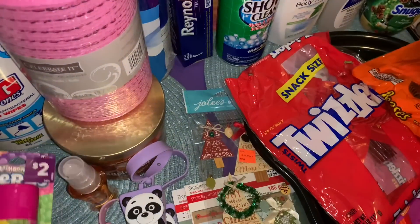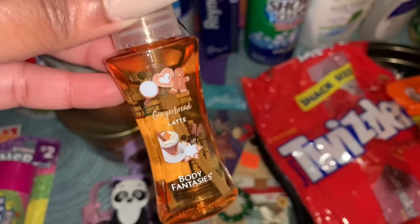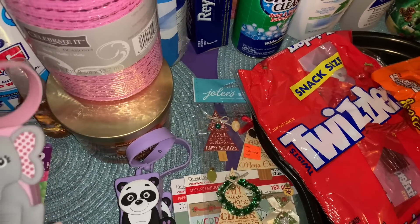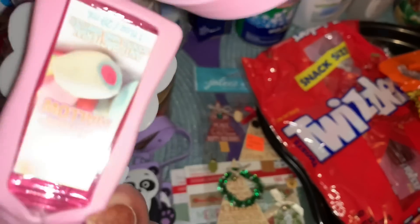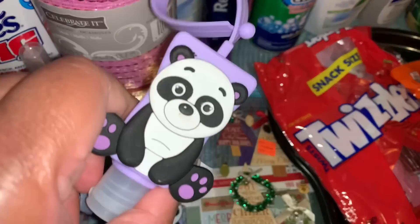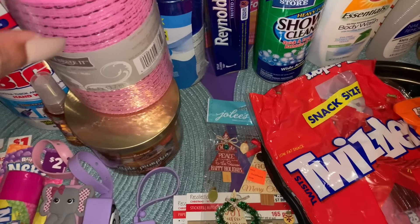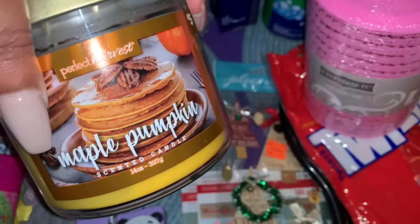We also got two of the Body Fantasies in Gingerbread Latte — they only had the small size. I've been wanting some fall body fragrances without spending Bath & Body Works money. They had hand sanitizer in cute little covers: one elephant in Fluffy Marshmallow, two panda ones in Vanilla Cupcake Frosting. And one more thing from Dollar General — a Maple Pumpkin candle, a three-wick candle for five dollars.